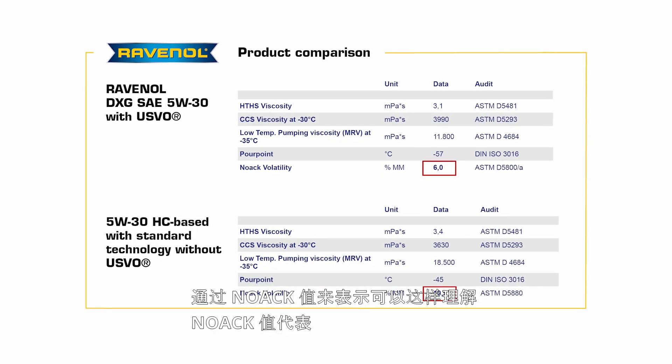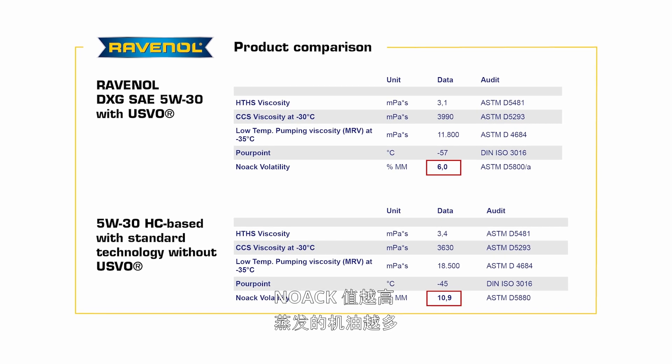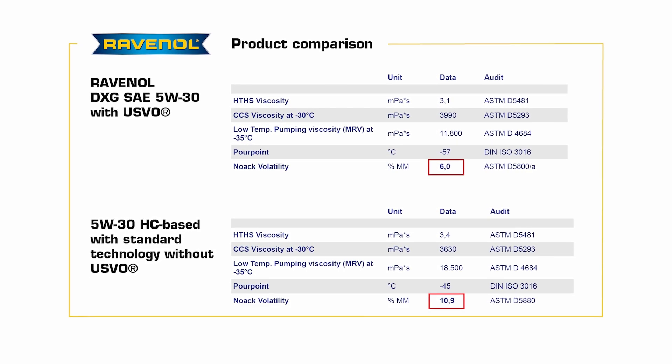PAO-based lubricants are primarily characterized by their improved friction values. This leads to fuel savings — sometimes up to 1% — simply due to switching from a synthetic to a fully synthetic oil. We also have a lower evaporation loss, described in laboratory practice using the NOACK value. The NOACK value is an indicator for how much oil evaporates during operation: the worse the NOACK value, the more oil evaporates and the more needs to be topped up. Our USVO technology has a very low NOACK value, meaning very low evaporation loss and no need for topping up, which saves money for our customers.